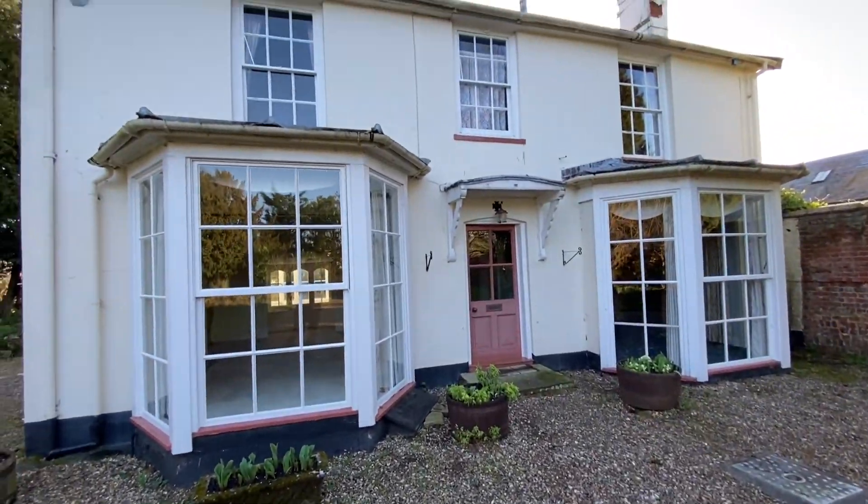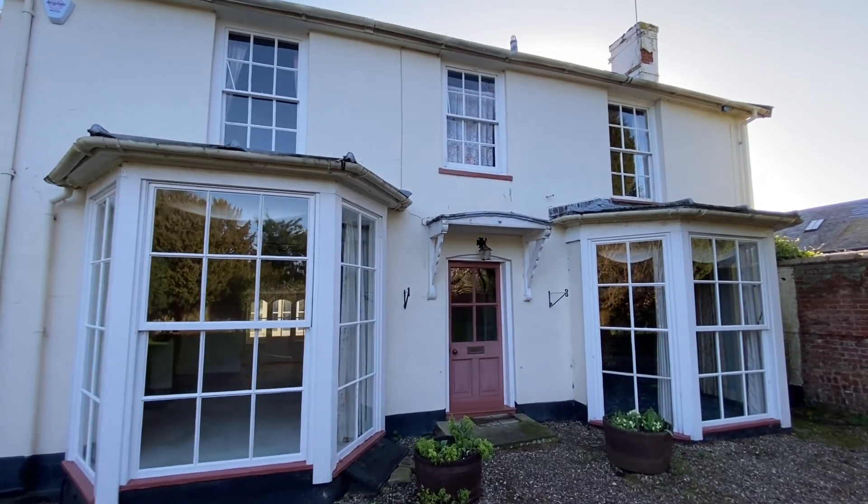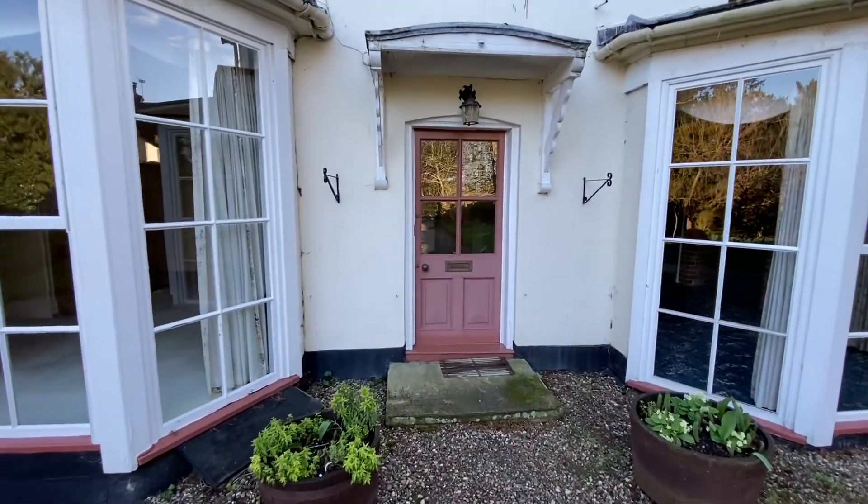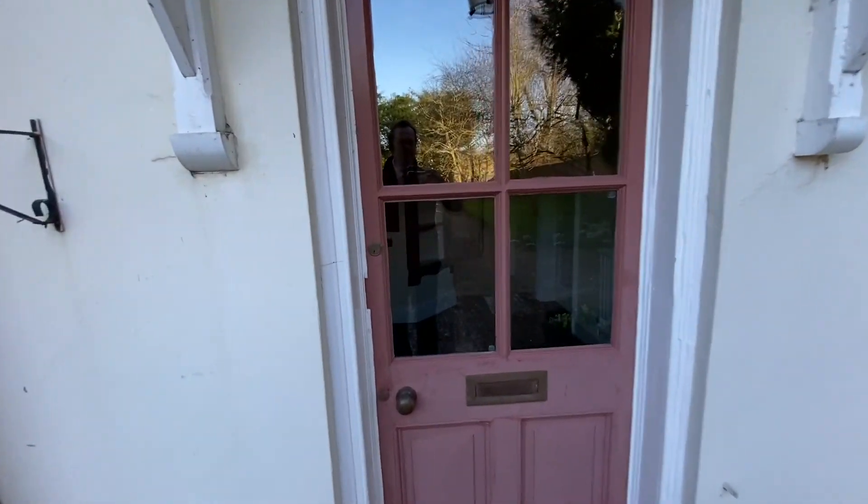There we are back at the front. Surprising house — it's timber framed. It's only had this extension added on the front in Georgian times. So let's go in.